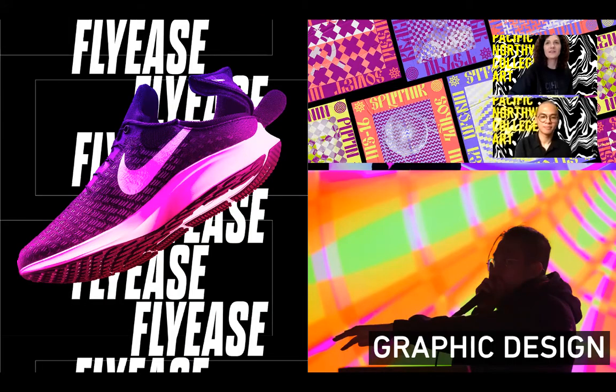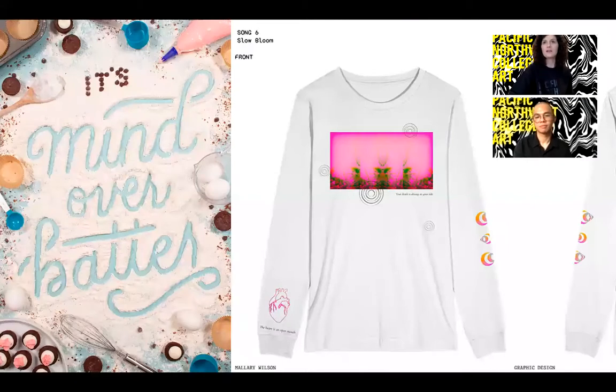Our graphic design major is our other client-based major. This is one of our only majors where we require you to take an internship while at PNCA, so that you really gain an understanding of that client and artist relationship. Graphic design students take classes in typography, web design, and branding while learning from and working with professionals in the industry. Like illustration students, they learn to make both conceptual and product-based work.